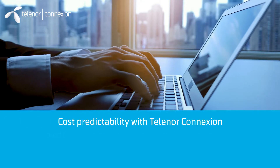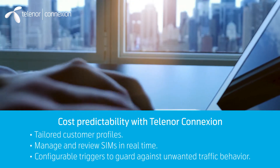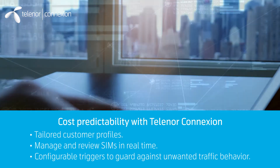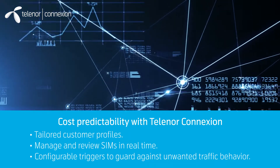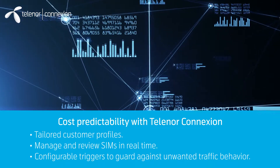With Telenor Connection, companies will gain cost predictability of their IoT solution. We tailor profiles to customers' needs, and customers are able to manage and review SIMs in real-time with configurable triggers to guard against unwanted traffic behavior.